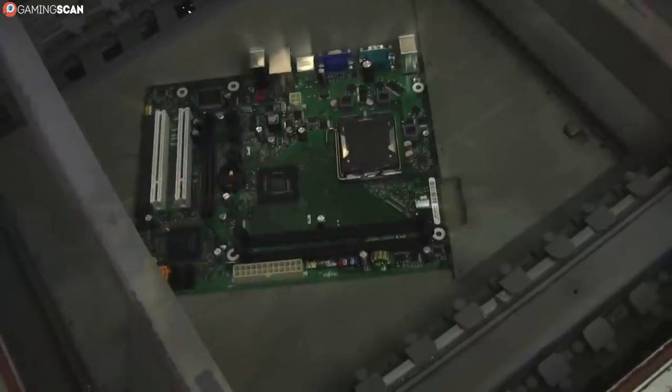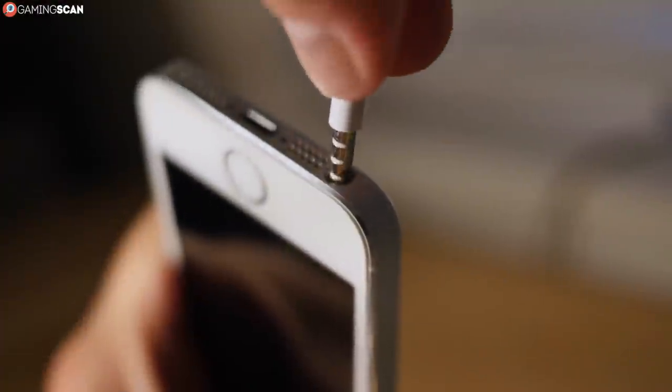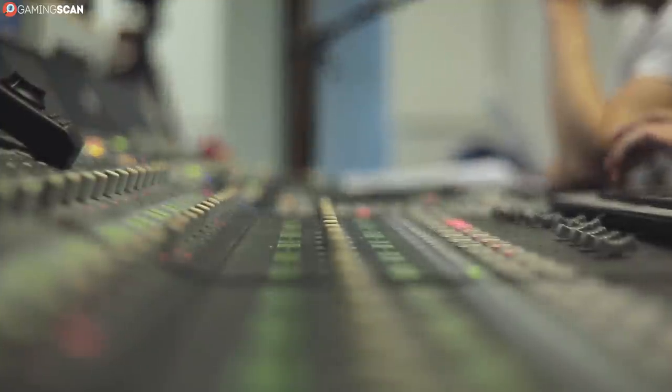As for audio, you have the analog audio jack and optical audio support. The former is used for most wired headphones, microphones, and speakers, while the latter is used by more advanced audio solutions like surround systems or sound bars.